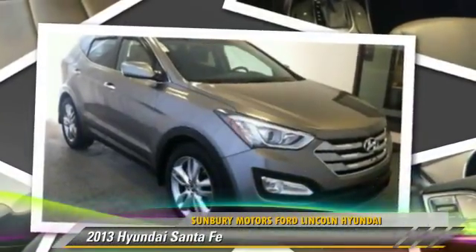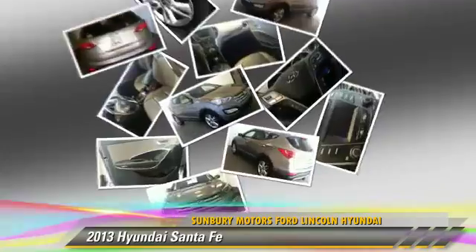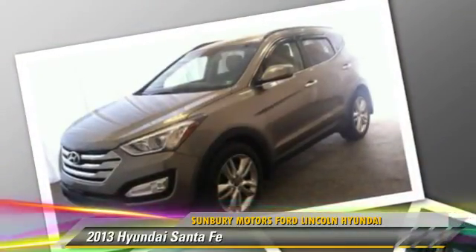Powered by a turbo 2.0-liter 4-cylinder engine with an automatic transmission, this vehicle, with fewer than 20,000 miles on the odometer, is well equipped. Give us a call to schedule your test drive today.